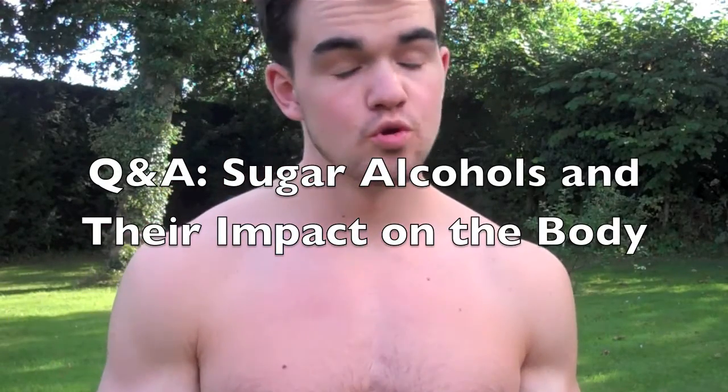Hey guys, another Q&A sort of video here. One of my friends off a fitness forum I go on to — where I try to help people out and also do my log — asked me a question on polyols and what exactly their effect on the body is. This has been an area I've already looked into because it's kind of been of interest to me. I like to research anything that I ingest in my body and what its effects might be.